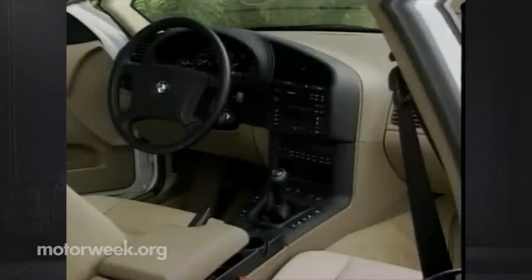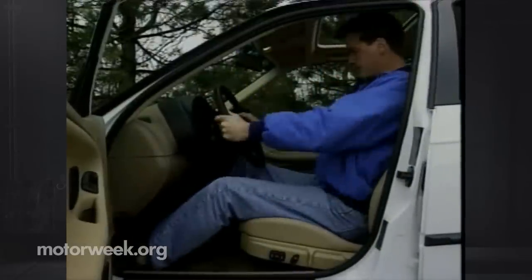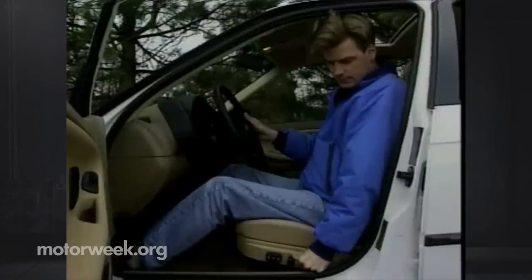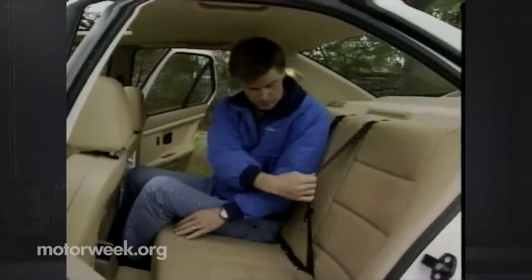Inside the 328i is familiar BMW — still a little cold compared to some Asian and domestic competitors, but one of the most efficiently organized cockpits available. The firm bucket seats are trimmed in imitation leather and feature standard 8-way power adjustments. Real leather and wood trim are optional, as are front seat heaters. The dash features new easier-to-understand automatic climate controls with separate temperature settings for driver and passenger. Rear seat head and leg room are a little on the tight side.